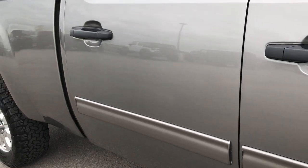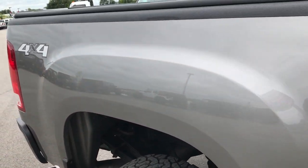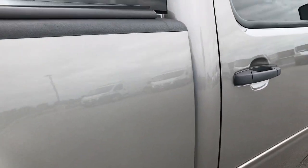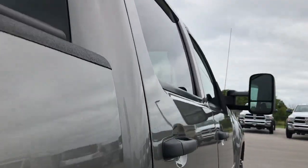We take these HD videos so if you are far away, or even if you're close by and just can't make the trip down, you can still see the truck, hear the truck, and have confidence in the vehicle that you're looking at before you even get here. Especially with a higher mileage vehicle, you really want to get a good feel of the overall condition.